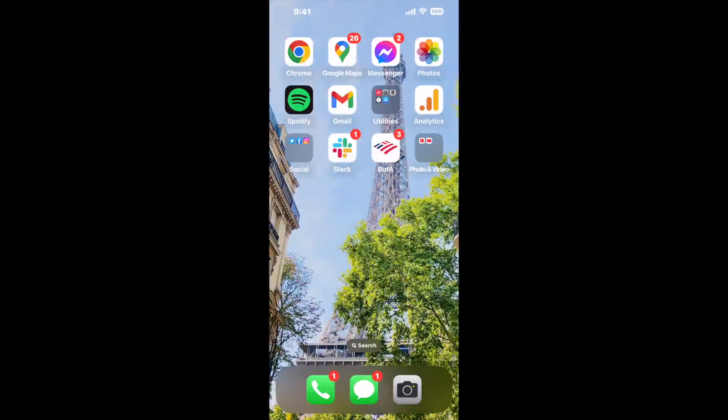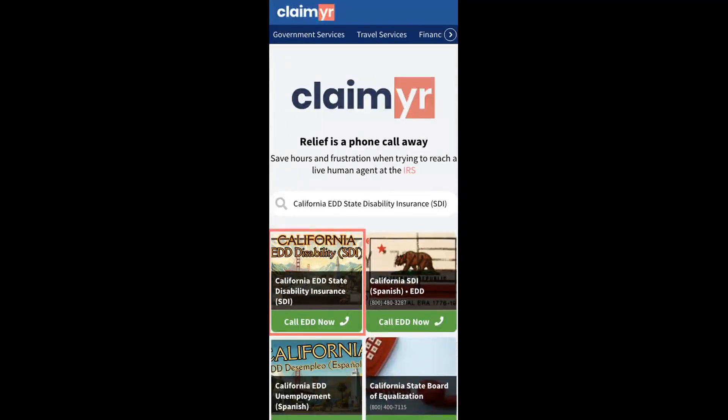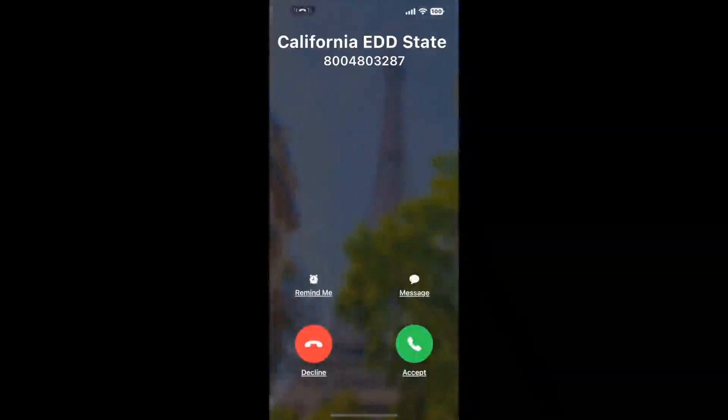The best way to solve this, in my opinion, is with a tool to actually reach a live person and talk to them about your issue. So I built a calling tool. To use it, open up your browser, go to Claimr.com, and search for the California EDD's disability insurance SDI option.